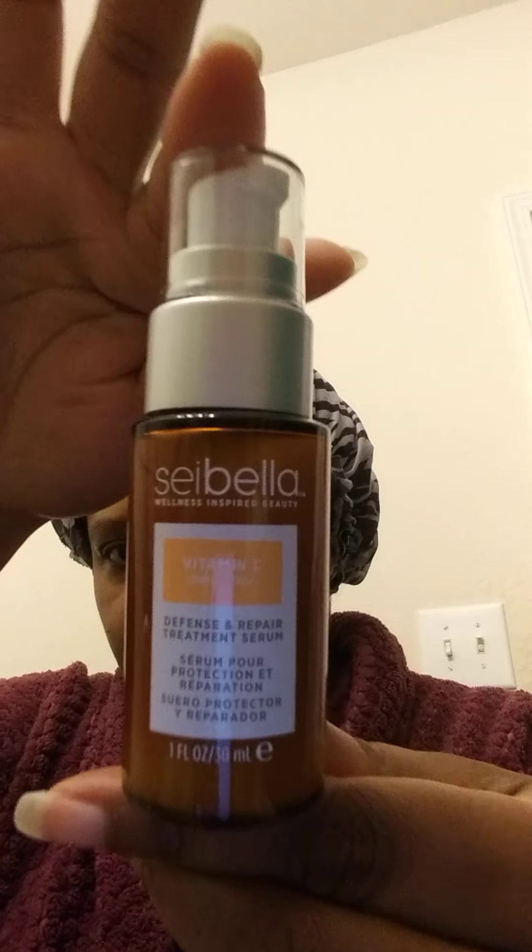The bundle comes with the gentle exfoliating cleanser. You get a defense and repair treatment serum. I love the packaging because it's recyclable materials. This is the defense and repair treatment serum, also part of the vitamin C line. And then this is the daily defense cream — the packaging is in recycled materials. When you think of vitamin C, you kind of think orange, yellowish — it's pretty.